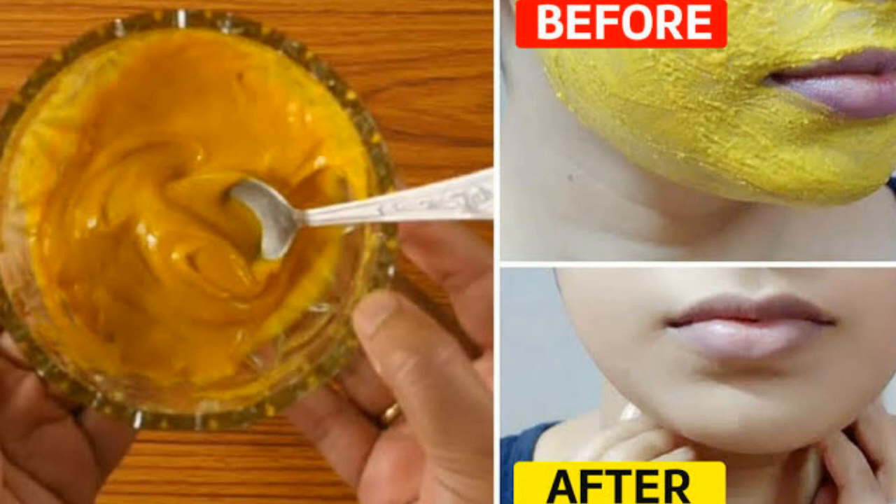This exfoliates the skin and helps in removing the pigmentation. Once you have scrubbed off the mask, rinse your face with cold water. Then tone and moisturize to lock in the goodness of the ingredients.